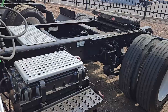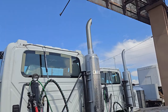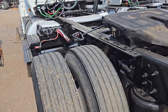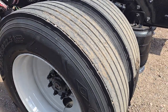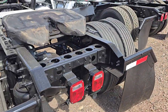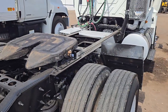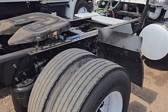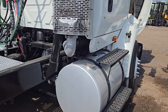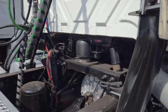They both have Allison transmissions and they both have Max Horses. Both are on air ride suspension. They have adjustable fifth wheels, but you've got to unbolt them to adjust — they're on long slides, not air slide. Two tanks. The cab is on air ride.